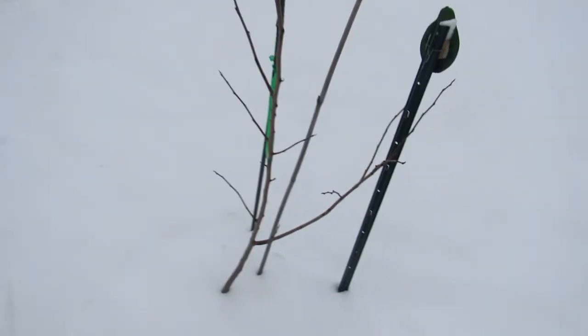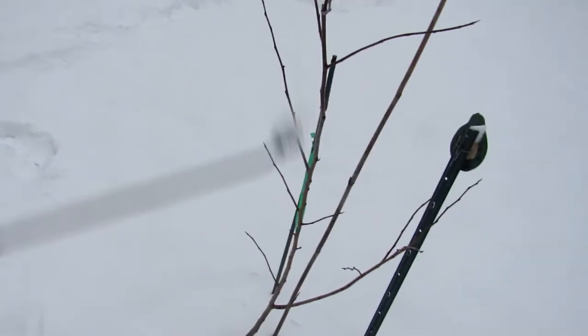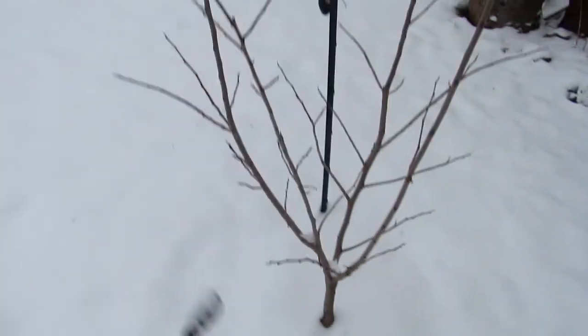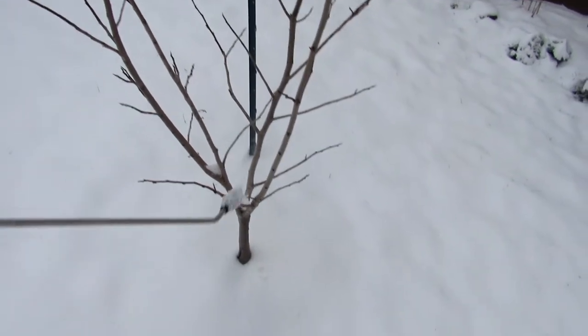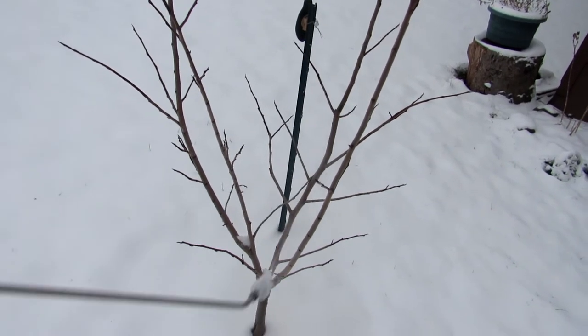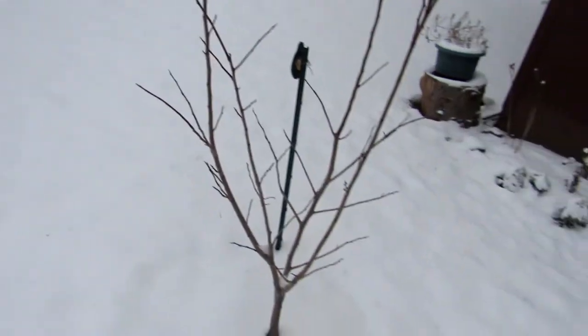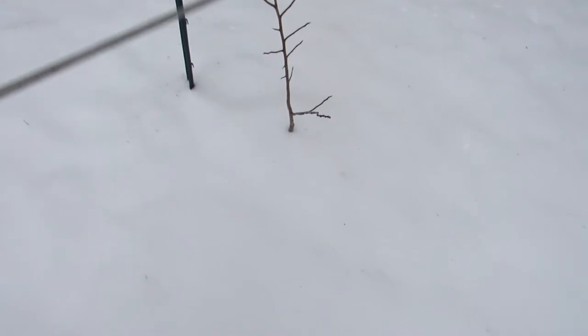I'm just going around spraying the pawpaws and everything else. I always spray the pawpaws even though they have a built-in defense — I just figure I'm going to spray everything that I care about in the yard anyway. It's not a big deal to give it an extra spritz, but it is a commitment. It's a lot of work. To be honest, this is probably the most work in the orchard — spraying for deer — in terms of time and especially money. Because in the summertime when all these trees are leafed out, there's a lot more to spray.